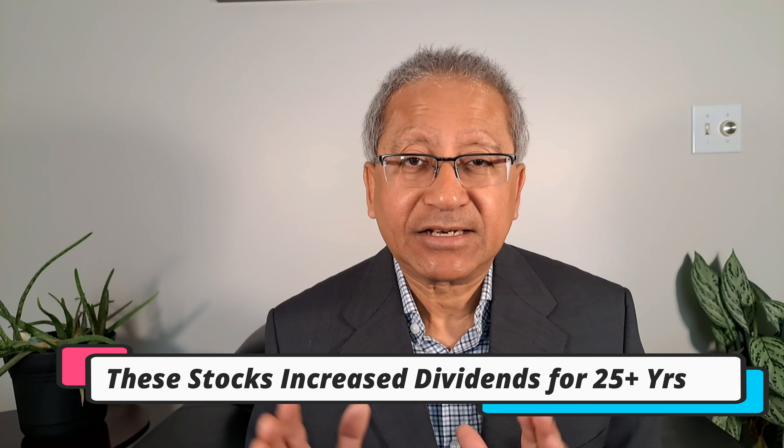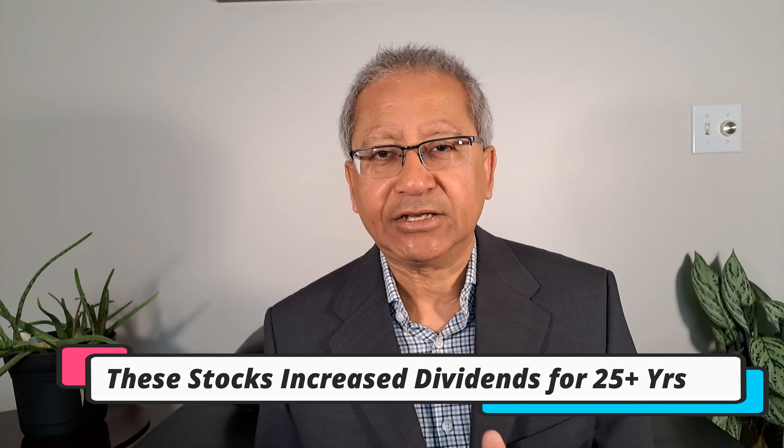S&P 500 dividend aristocrat stocks with the lowest P/E ratio — the price-to-earnings ratio — that's the topic of discussion today. These dividend aristocrats have increased their dividends for at least 25 consecutive years. Johnson & Johnson, ExxonMobil, Chevron, McDonald's, Coca-Cola, Walmart — these are some of the global brands included in this list.